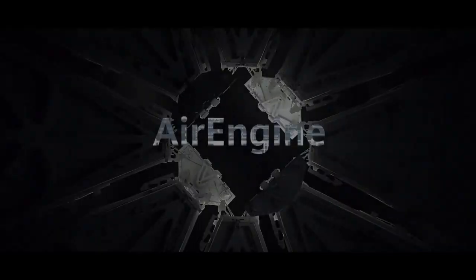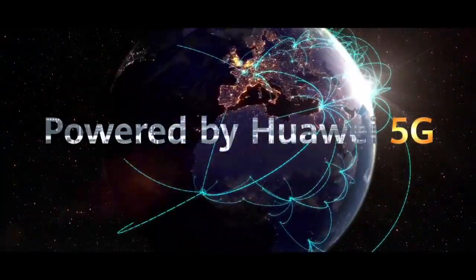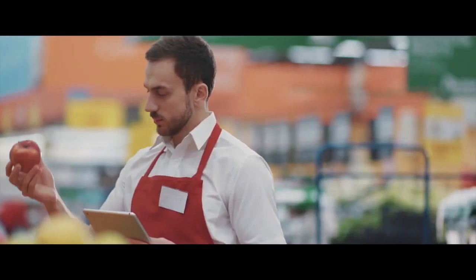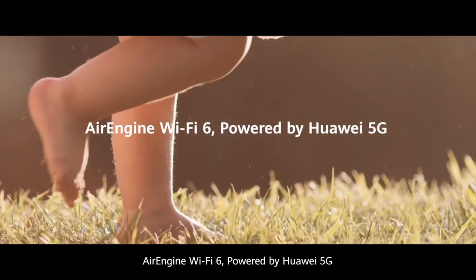Yes, thank you. Huawei's Air Engine Wi-Fi 6 has been used in many areas. For example, Shanghai Automotive Industry Corp., the largest automobile company in China, has deployed Huawei Wi-Fi 6 in its new factory in Ningde City. More than 2,000 sensors and 500 AGVs are connected through Wi-Fi 6 in this wireless factory.